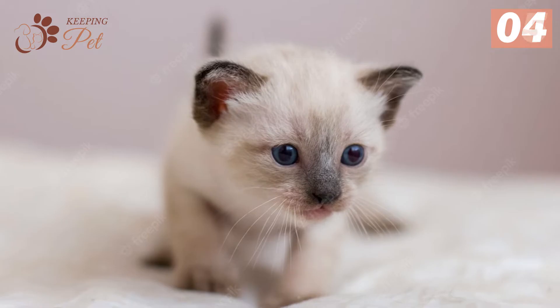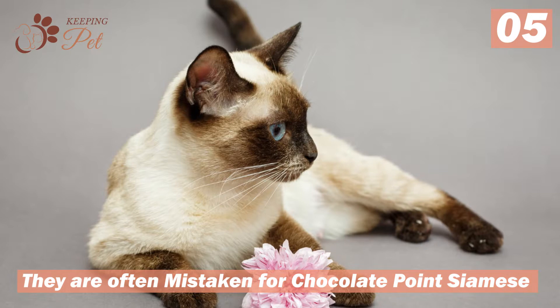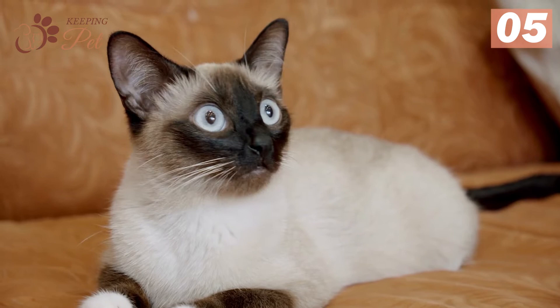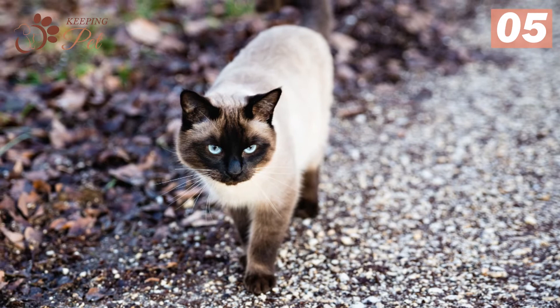Number five: they are often mistaken for chocolate point Siamese. Chocolate brown and seal point Siamese look quite similar, and it is often impossible for novice enthusiasts to distinguish between the two. But experts know that chocolate point Siamese have slightly lighter color points, and their body color is also lighter around the tummy. In contrast, seal point, as the name depicts, falls in the darker spectrum.